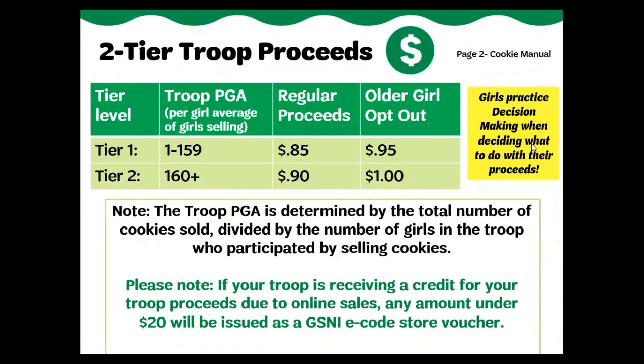We offer a two-tier proceeds plan. The more your girls sell, the more your troop earns. The Troop Proceeds Plan allows a troop to increase their proceeds based on the Troop PGA, or Per Girl Selling Average. This is calculated based on the number of girls participating, not the number of girls registered to your troop. Only Cadet, Senior, and Ambassador troops can consider opting out of rewards for higher proceeds. Troop leaders should guide girls carefully to consider which option is best for their troop. See pages 16 and 17 of the Troop Manual for more information. This choice must be made prior to submitting your troop's initial cookie order.